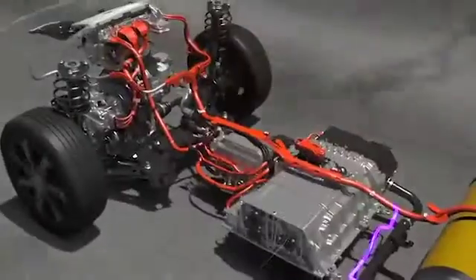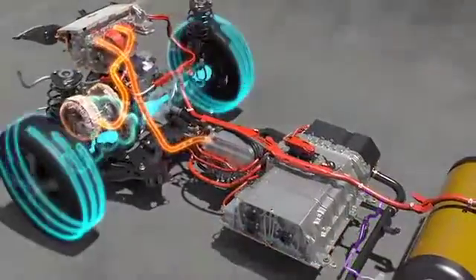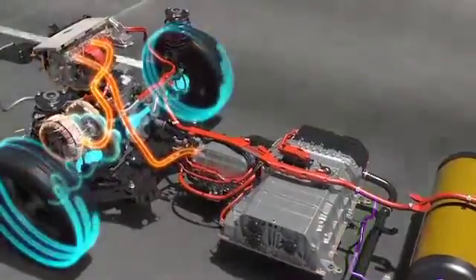Hydrogen and oxygen come together in the fuel cell stack to supply the electricity to the electric motor via the power control unit.